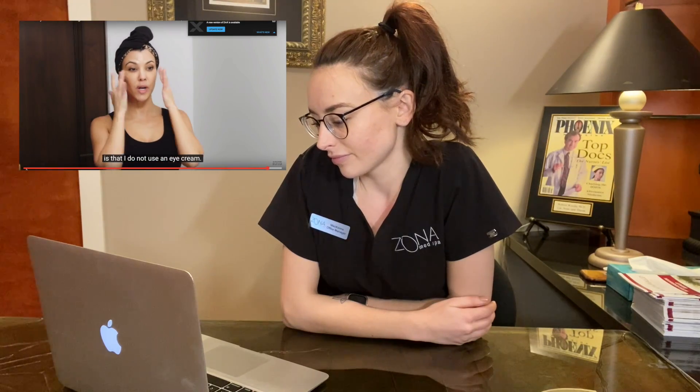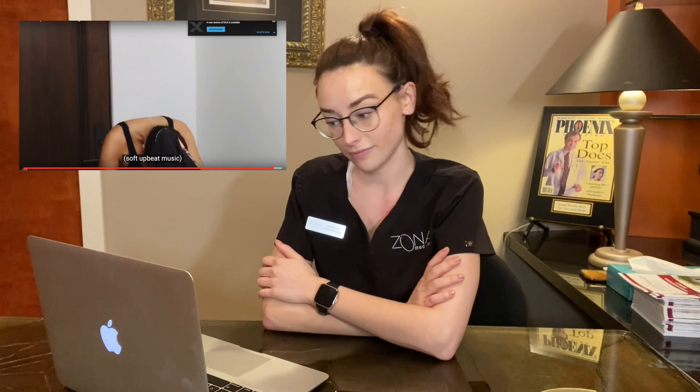A fun fact about Kourtney: she does not use an eye cream — never has, never will. When she applies products, she tends to go around the sides of the face and miss the whole middle part. Not the mentality to have with eye creams. Overall, I've seen worse skincare routines — could be better, but I've seen worse. Thanks for joining us, and we'll see you next time.